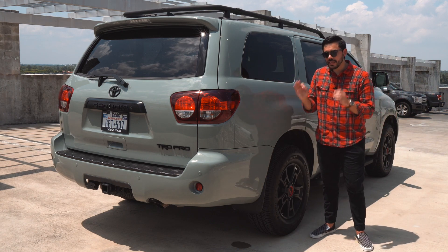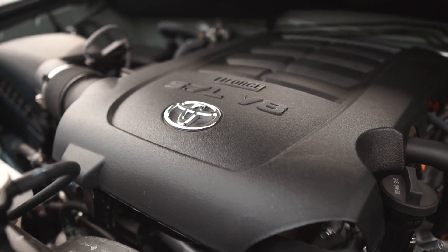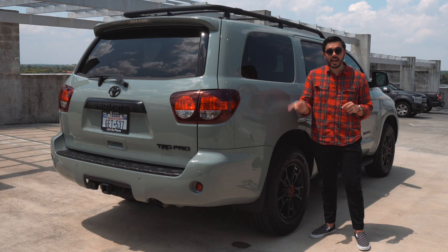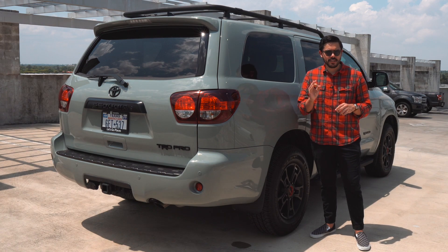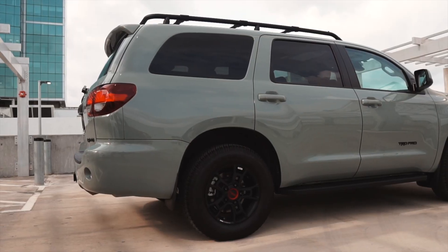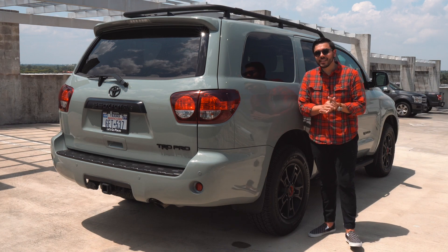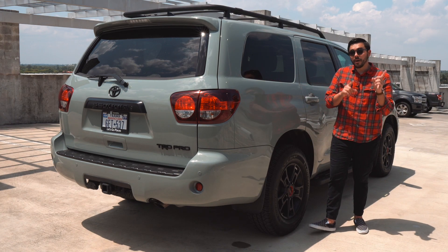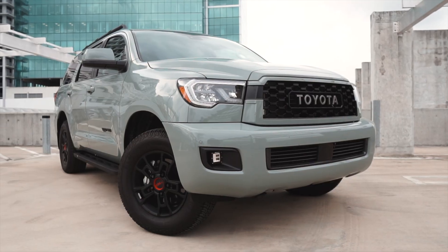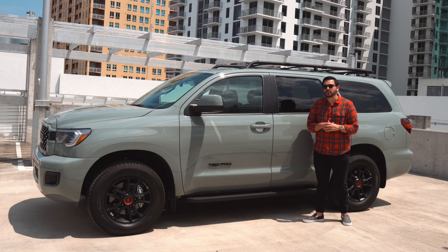No model is perfect, so let's pivot to the Sequoia's downsides. Starting with gas mileage: this model is rated for 13 mpg in the city and 17 mpg on the highway, with a combined average of about 15 mpg. However, during my week of testing I've been averaging closer to 14 mpg with normal everyday driving, not a heavy foot. That's a major downside compared to newer full-size competitors, and it's one of the trade-offs of the older but more robust engine.